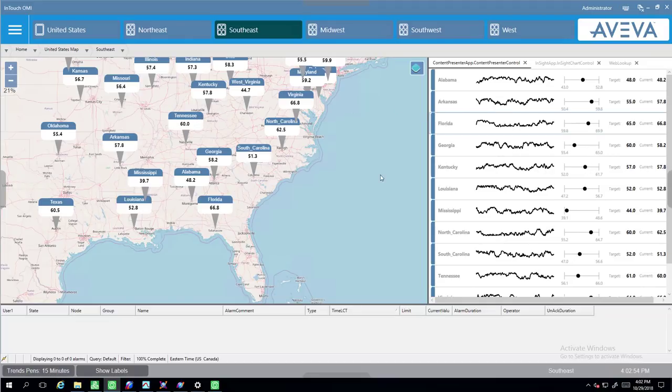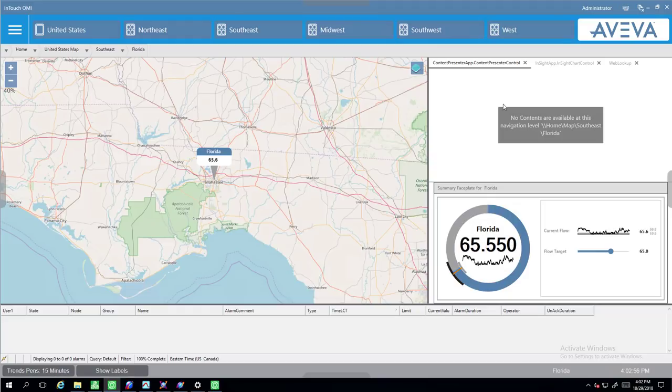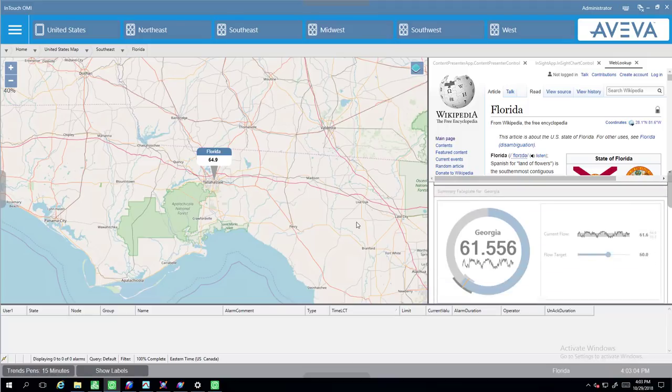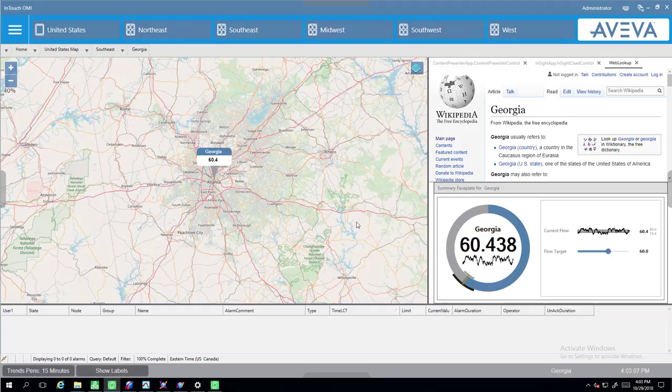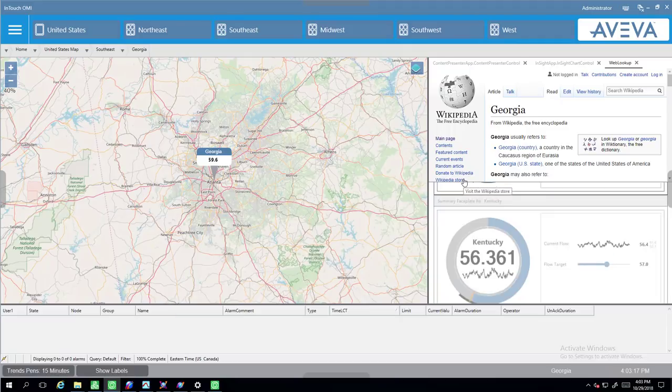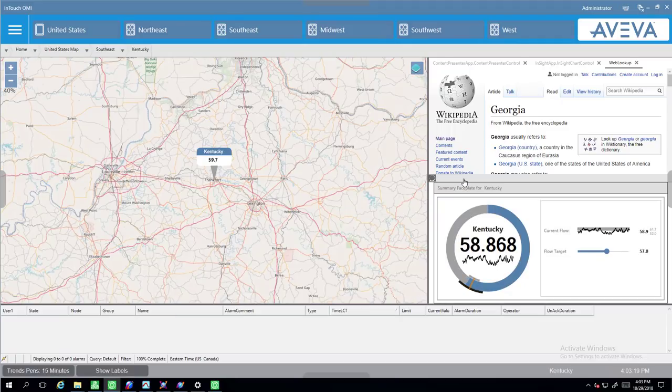As I drill into a specific state, you'll notice that all parts of the UI are synchronized, and I can move from one site to another by swiping. If I swipe up from Florida to Georgia, you'll notice that all parts of the application are synchronized, including a web element here. In this case I'm just showing Wikipedia, but later in the video I'll show you something that's probably more directly applicable.